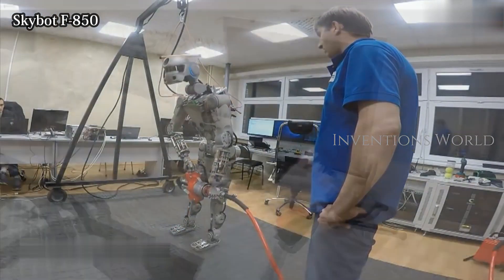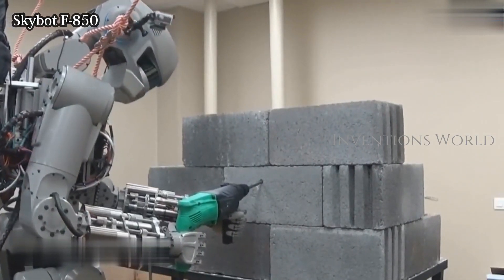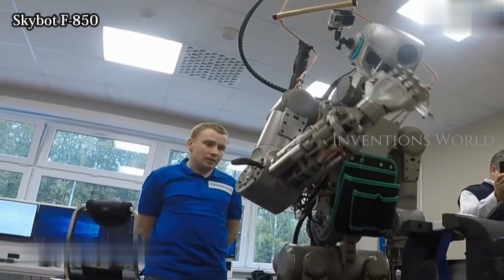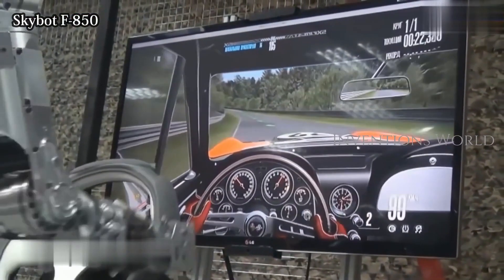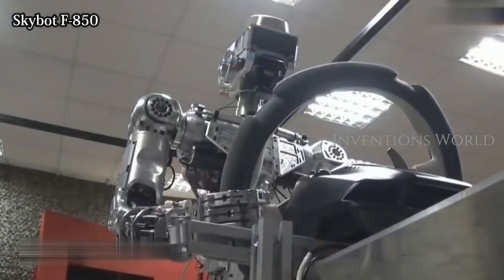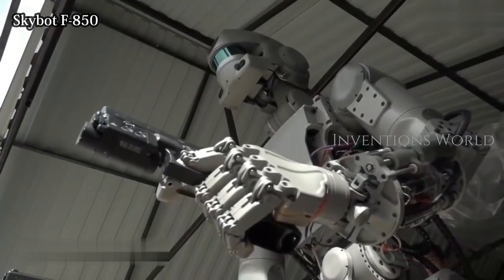The robot's humanoid design, and in particular its advanced robot hands, allow it to work with standard human tools. Videos show it walking, turning a valve, unlocking a door, and working a fire extinguisher, an electric drill, and a gas torch for welding. Videos of the robot have also shown it driving a car and a quad bike, and even on one notable occasion in 2017, firing two automatic pistols at targets on a gun range.